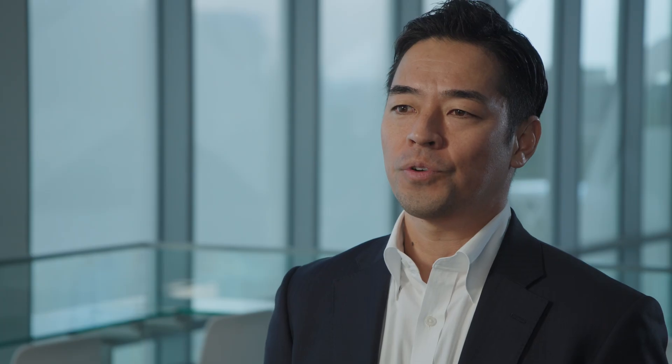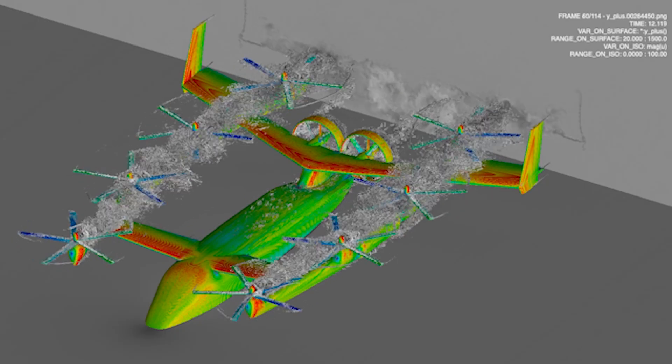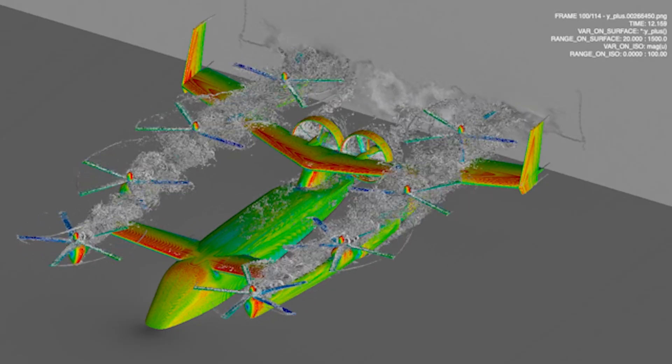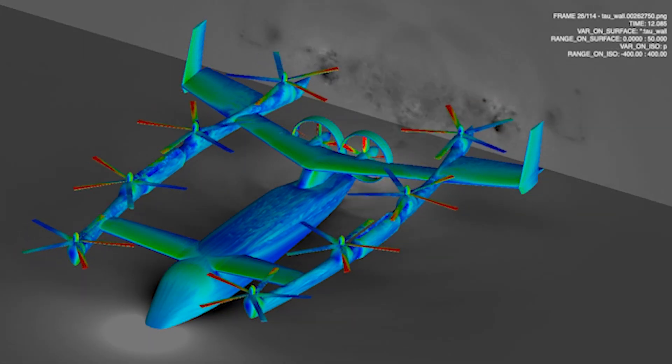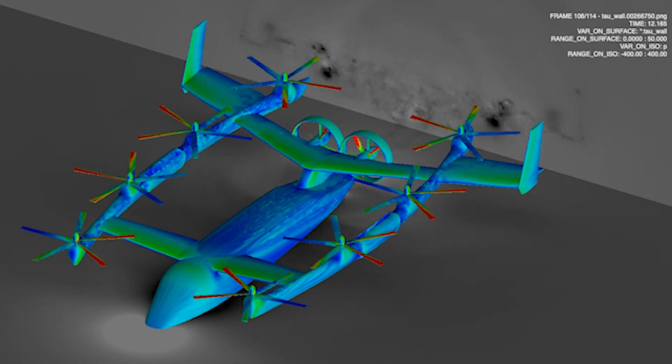Cadence CFD guarantees the accuracy of that one millimeter change — that's the key. For eVTOL, we need lots of calculations, hundreds, thousands, for optimization, as well as to guarantee the different posture from hover to cruise mode. The airflow around the flying car is very complex, with lots of interference between the rotors and the wings, and we have to solve all the detailed flows with the CFD tool.